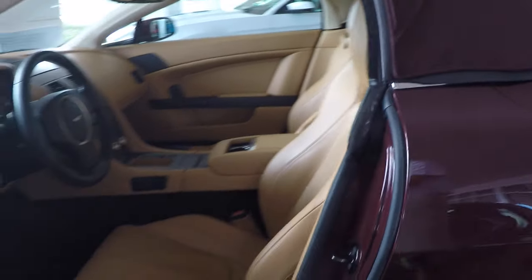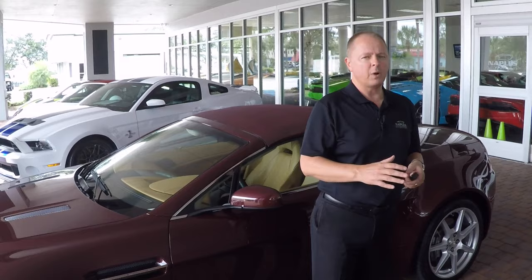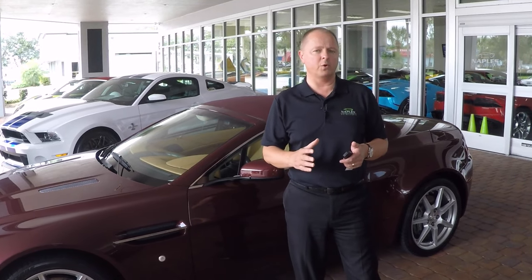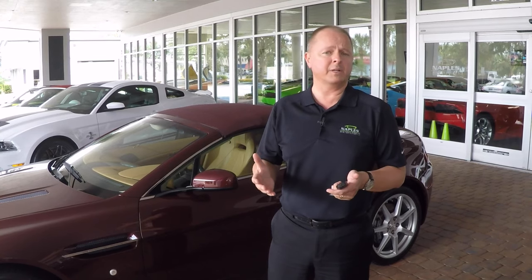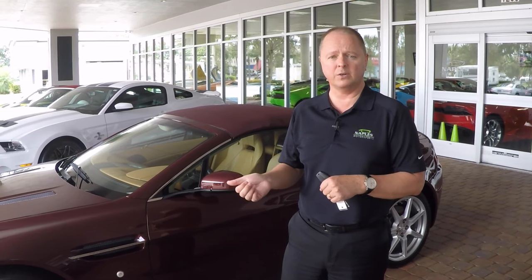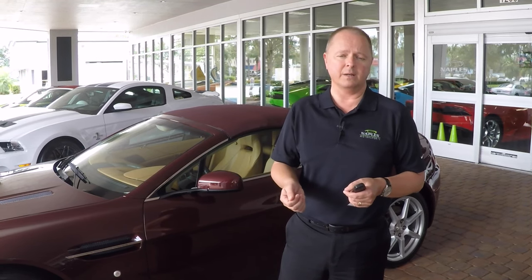One of the best things about this car is just the overall value. The cost of these cars new was probably somewhere in the $130,000 to $140,000 range. These are perfect examples of why you would buy a pre-owned vehicle — at the cost you're paying for this car today, with only just short of 9,000 miles on it, it's an incredible buy.